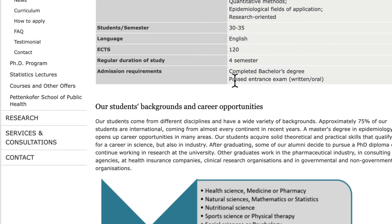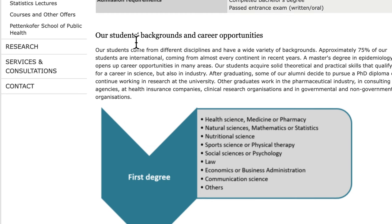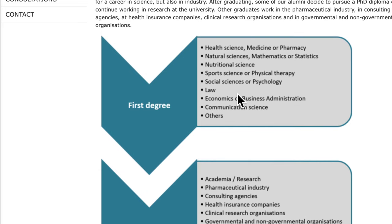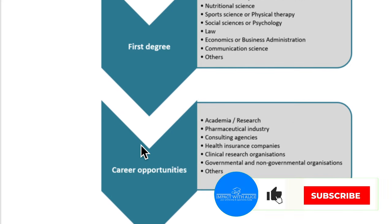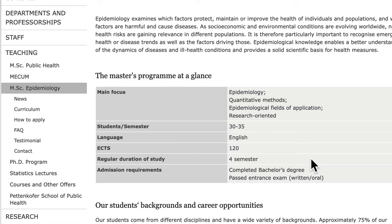The admission requirement is that you have a completed bachelor degree. Looking at student backgrounds and career opportunities: if you have a first degree in health science, natural science, nutritional science, or related fields, your career opportunities with an MSc in Epidemiology include academia, research, pharmacological industry, consulting agencies, health insurance companies, clinical research organizations, governmental bodies, and NGOs. This gives you a perspective on what your future could look like with this degree.